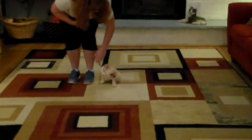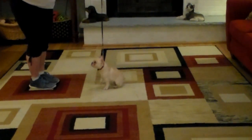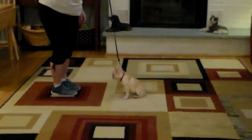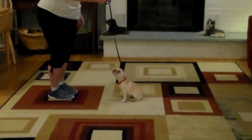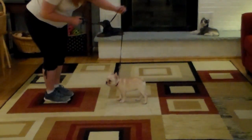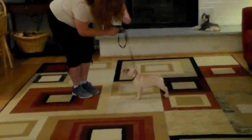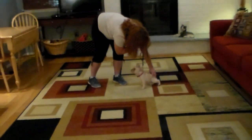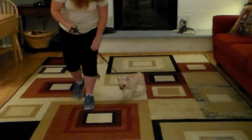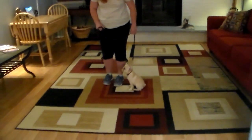Brandy is going to leave her in a sit-stay. She got up, so Brandy said 'no, sit.' You're going to lengthen out the amount of time they can hold these commands — start out at about 15 to 30 seconds on your sit-stay.